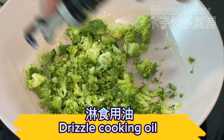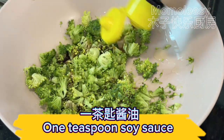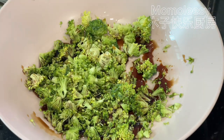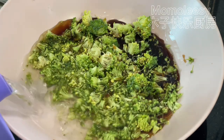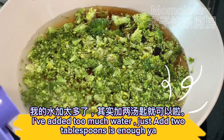Drizzle cooking oil, then add one teaspoon of soy sauce. Add water — I've added too much water, just two tablespoons is enough.